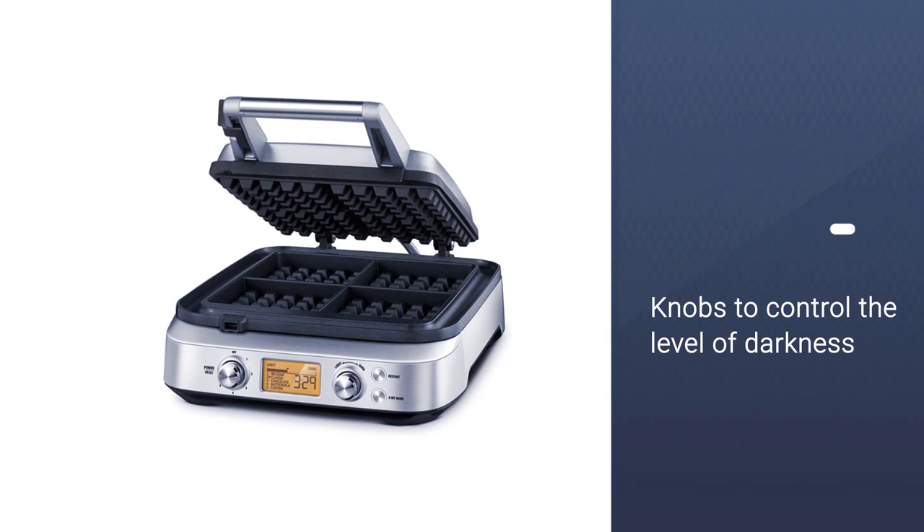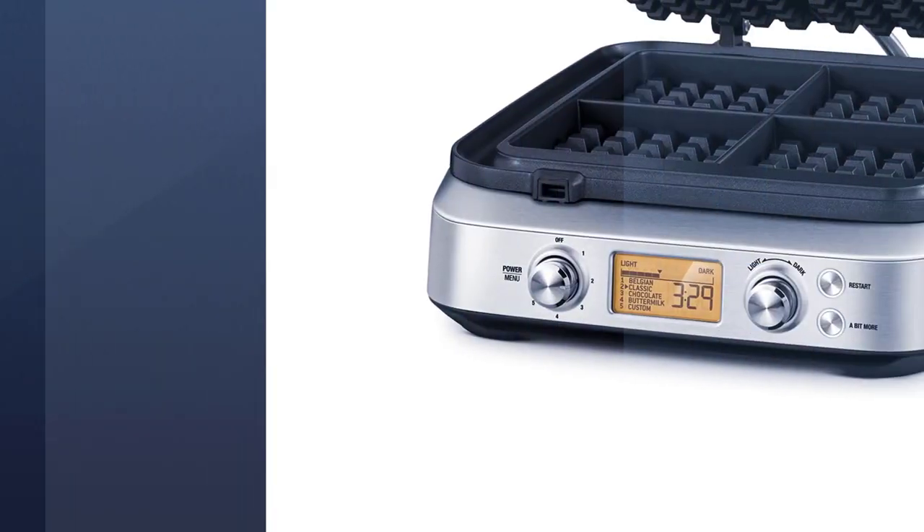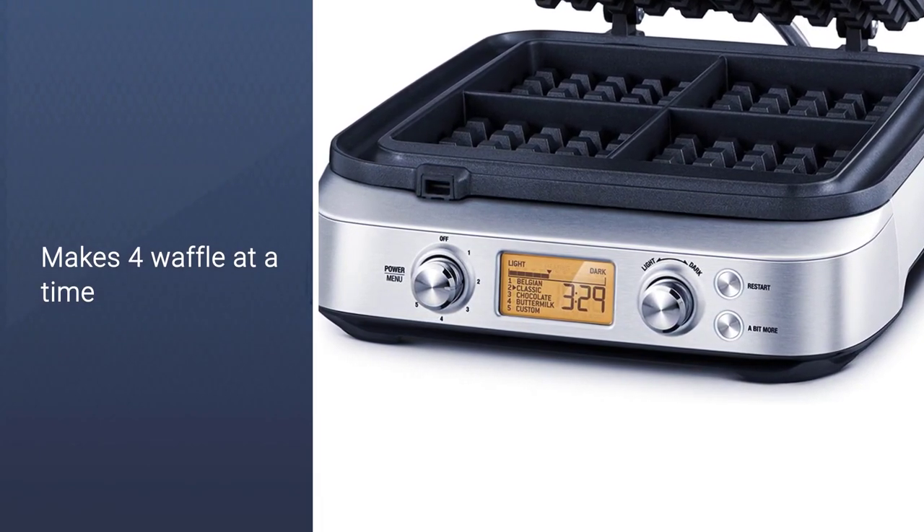The result: 4 delicious, deep-grid Belgian waffles cooked to your most specific preferences. If you need more information about those products, please check the links in the description below.